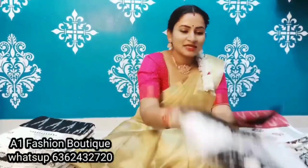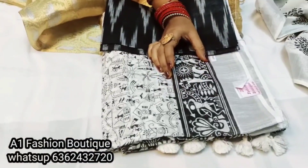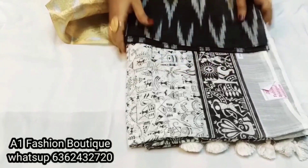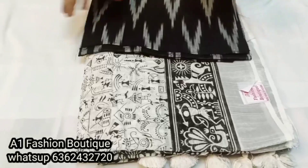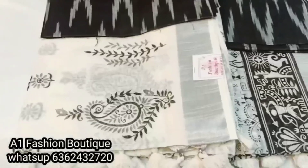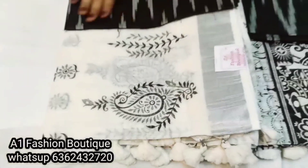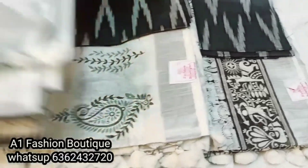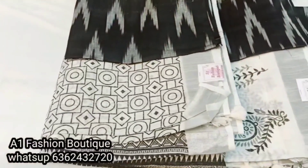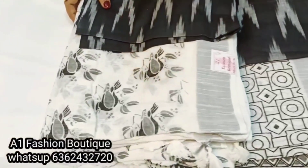If you like these designs, this is a very good print. It's a very good border. This is a very good blouse. This is a very attractive blouse. Mango design, leaf design, running blouse and geometrical, bird design.